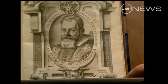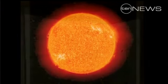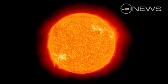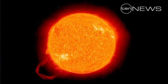Galileo turned his eyes and his telescope on the heavens. Here, from 1612, are his drawings of sunspots. For his insistence that the sun is the center of the universe and the earth moves around it, the church branded him a heretic.